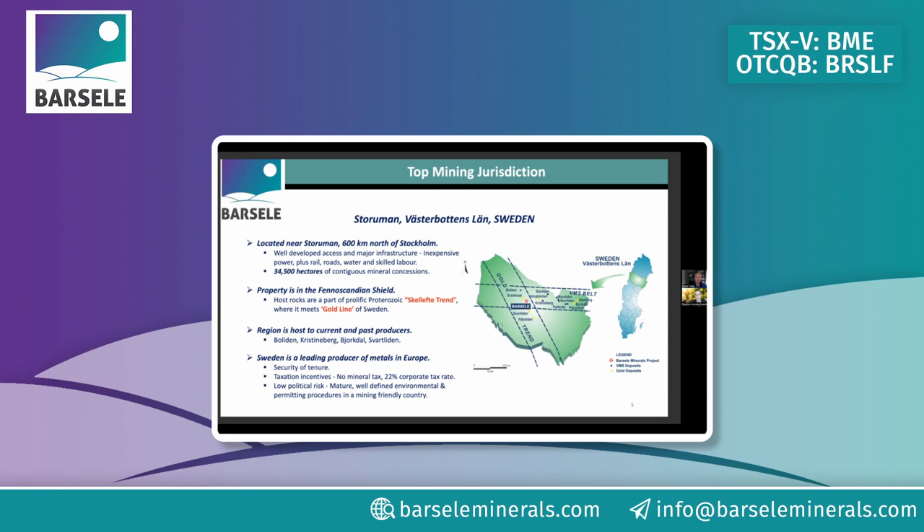Sweden is the number one metals producer in Europe. We've got phenomenal infrastructure right through to the project — you can stay at a hotel and be 15 minutes from the heart of the deposit. There's green energy: all hydroelectric and wind in the area, and we're locked in at a one-and-a-half cent per kilowatt-hour price — some of the cheapest industrial power in the world.